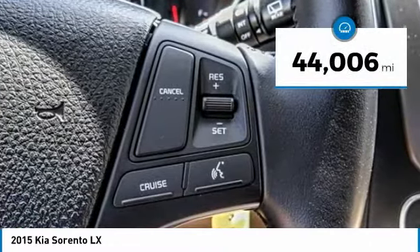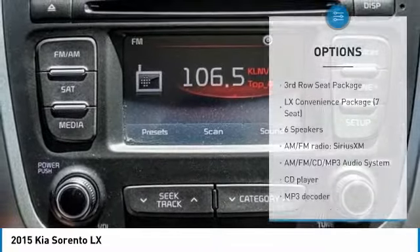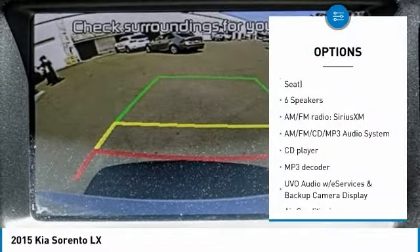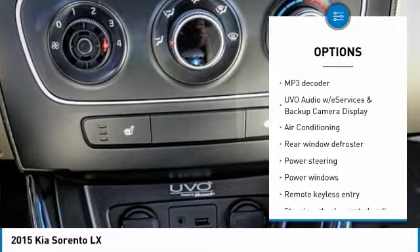This vehicle has less than 45,000 miles. Here are some of this vehicle's great options: tow hitch, backup monitor, traction control, air conditioning, dual airbags, power steering.